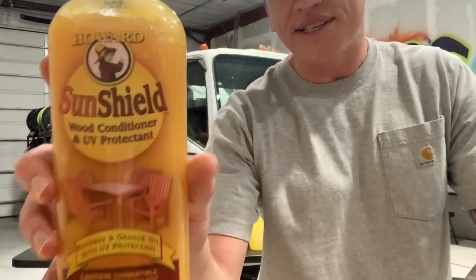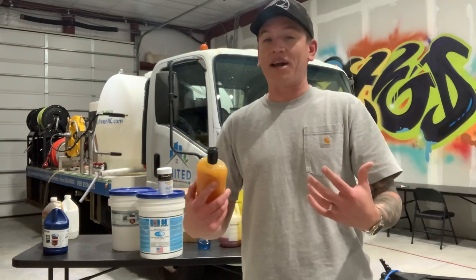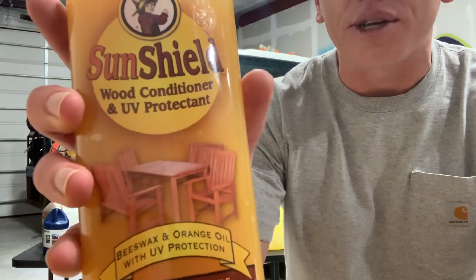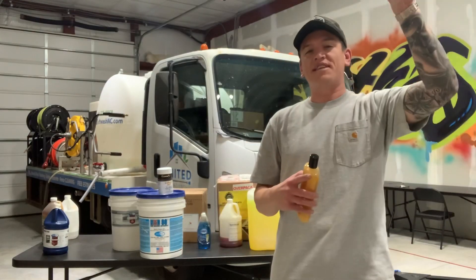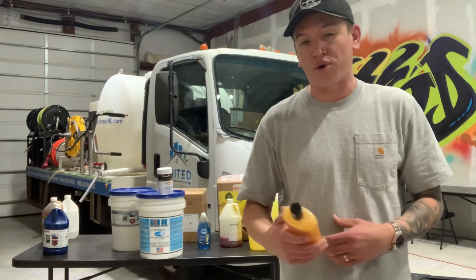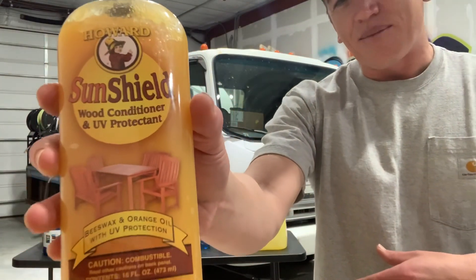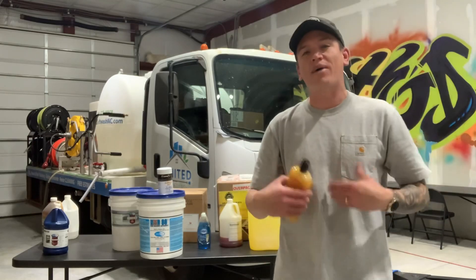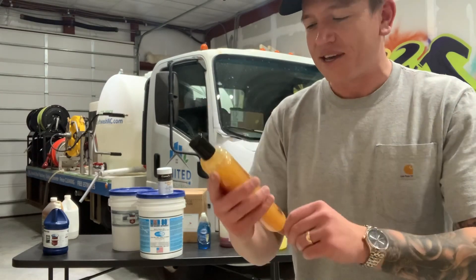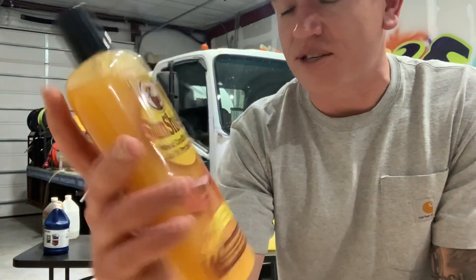Next up we have Howard's Sunshield — a wood conditioner and UV protectant. I go to a lot of really nice upscale neighborhoods where they have wooden furniture on their patio or front porch, or stained front doors that don't look too good anymore because of humidity, summertime weather, and the sun beating down on them. After you wash the property, you could really wow your customer by putting on a quick application of this — it brings that shine back out of the wood and you start seeing those beautiful colors again. This is one of my little secret weapons I keep on the truck that separates me from my competition. Even something as simple as doing a porch chair, making it shiny and nice, is really going to increase your odds of getting a Google review.